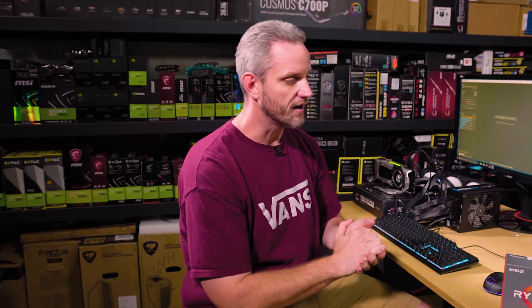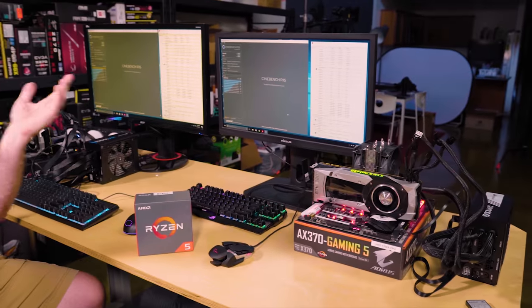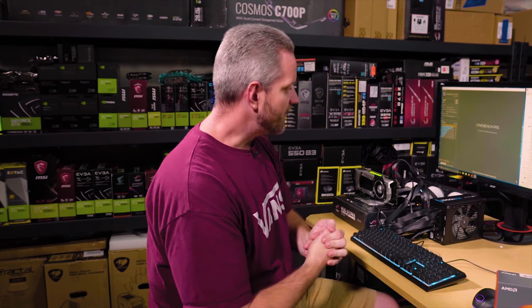Now, disclaimer: Intel sent me the CPU but so did AMD. Neither of these companies sent me any cash for any reason or even gave me any input whatsoever on how this video should be made. This is 100% my idea and my test methodology and my opinions. I don't know why that's so hard for people to understand, but now that that's out of the way let's talk about this.